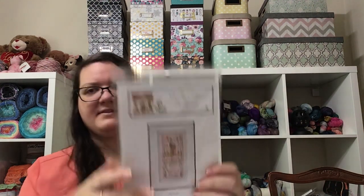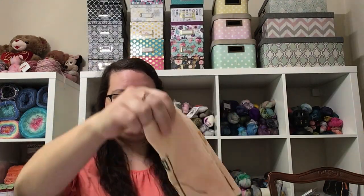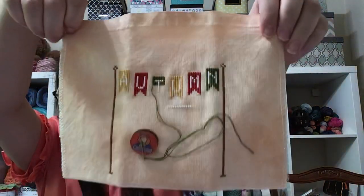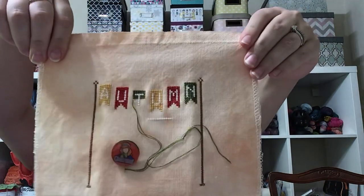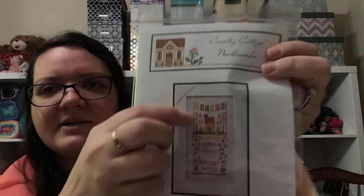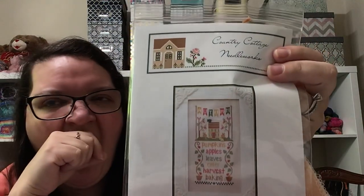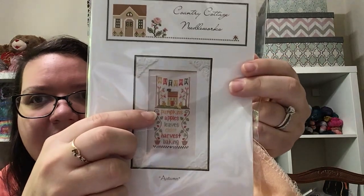Next we have the Autumn Celebration and I very nearly finished the whole top banner for this one. So again this one will be super easy to finish — I started this cloud, and I don't think it will take a lot of time to finish this one at all.